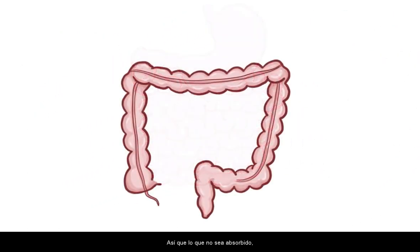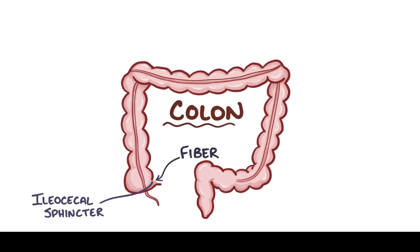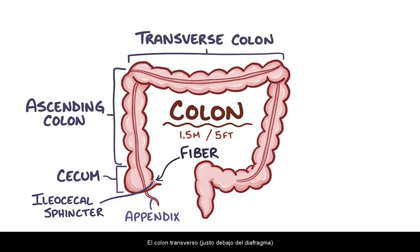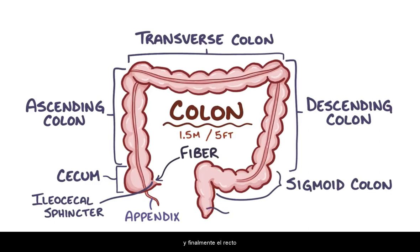Whatever isn't absorbed, like fiber, continues its journey through the ileocecal sphincter and into the large intestine, also known as the colon. The large intestine is basically a 1.5 meter or 5-foot-long loop that frames the small intestine and consists of six parts: the cecum, which has a tiny worm-like outpouching called the appendix; the ascending colon that climbs along the right side of the abdomen; the transverse colon right beneath the diaphragm; the descending colon running down the left side of the abdomen; the S-shaped sigmoid colon; and finally, the rectum.